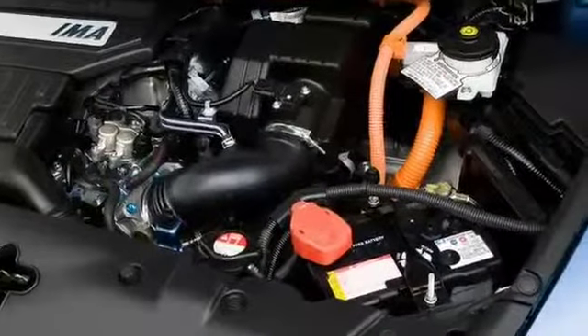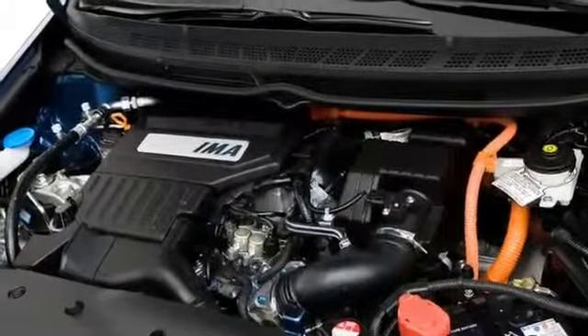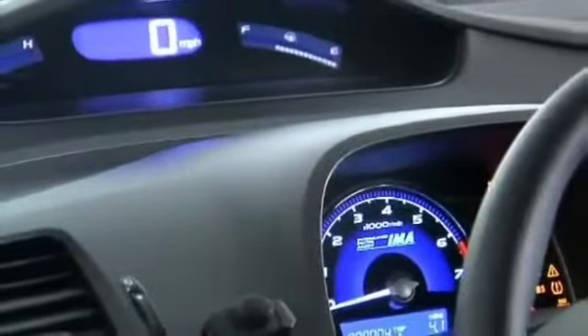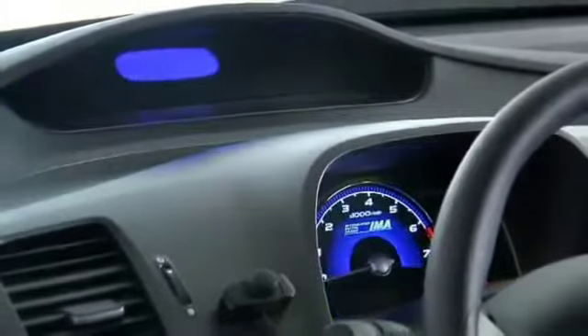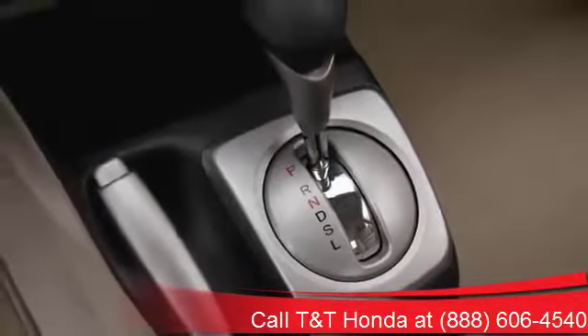Four powertrains propel the Civic Sedan lineup, including a base 1.8-liter gas engine, a 197-horsepower 2.0-liter SI engine, a natural gas-powered version of the 1.8, and a hybrid electric system. Fuel economy up to 45 miles per gallon on the highway is possible, and both the natural gas and hybrid models achieve partial zero emission vehicle status.